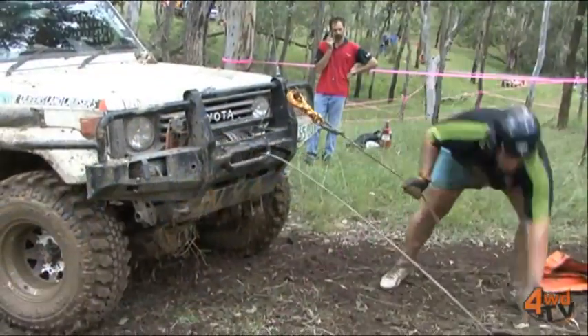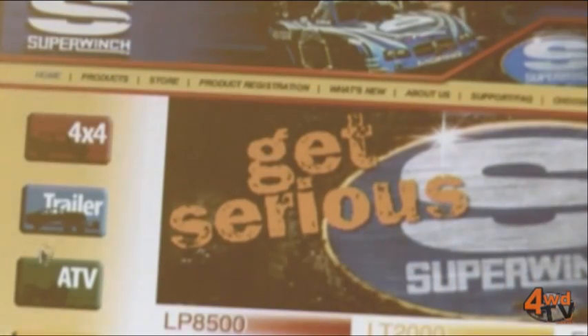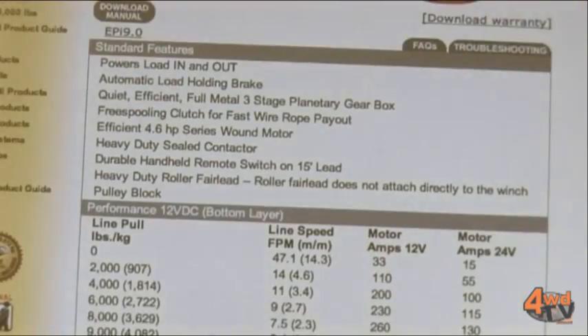Phil, how can people find out more about the loads and current draws for their winch? The best way is simply to contact the manufacturer. Any reputable manufacturer is going to have specifications on hand that will provide you with the current draws, in some cases layer by layer.